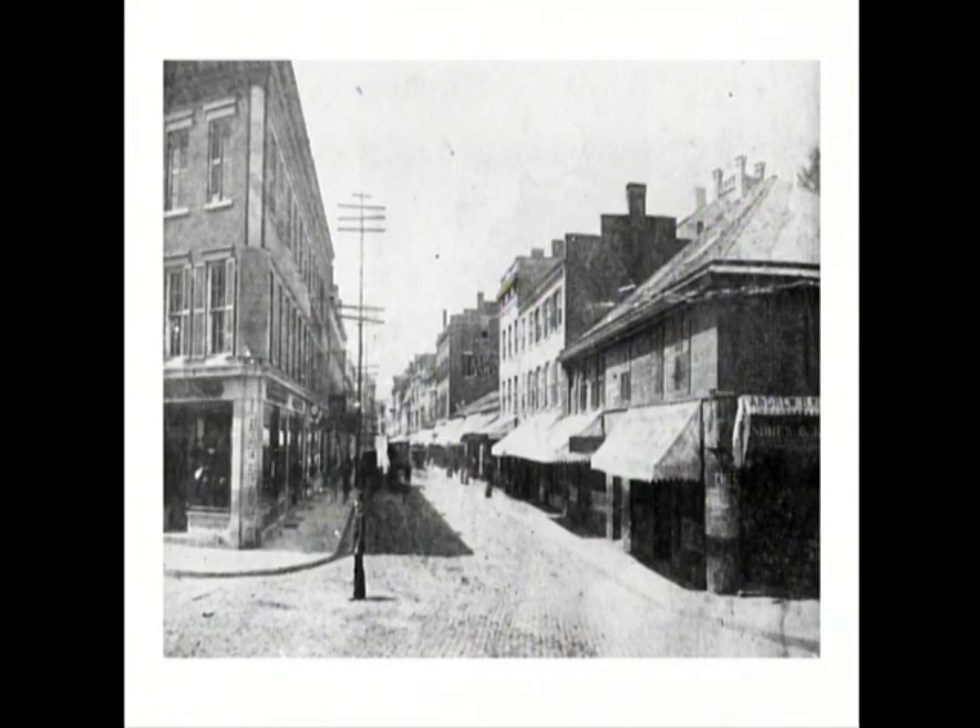That is Main Street, and that's before the Savings Society was built, because it would be right on the right side. The Savings Society was built around 1890 or so. So that's pre-1890.